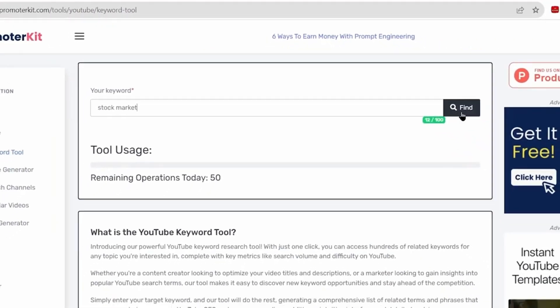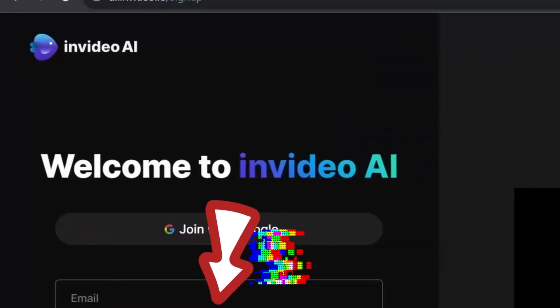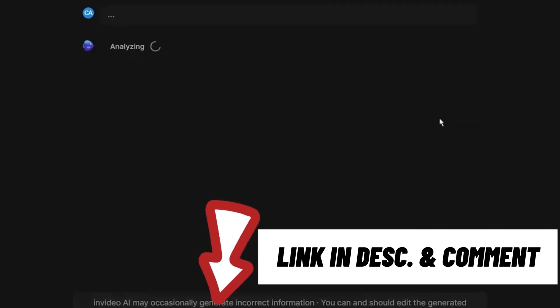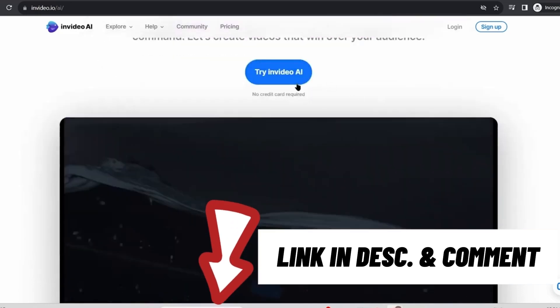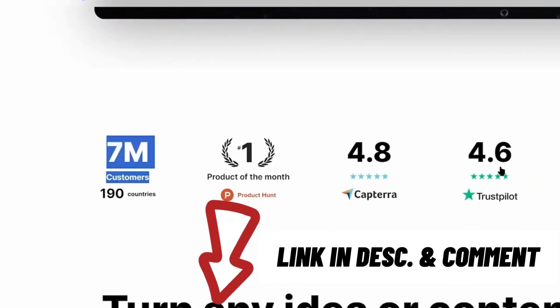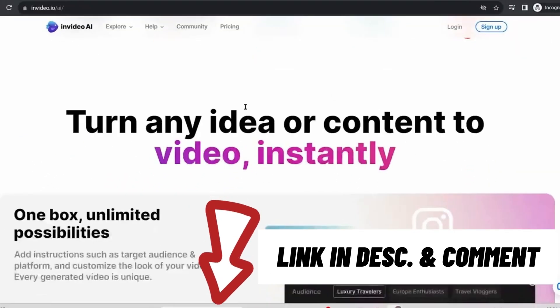Once you've chosen your topic, it's time to dive into the AI-powered video creation process: InVideo AI. I used this myself and it allowed me to make multiple cash cow channels earning thousands of dollars per month. With over 7 million users worldwide and a Trustpilot rating of 4.6, it's the go-to tool for creating top-quality videos with just a single click. I've included the link in the description and pinned comments so it's easier for you to access.